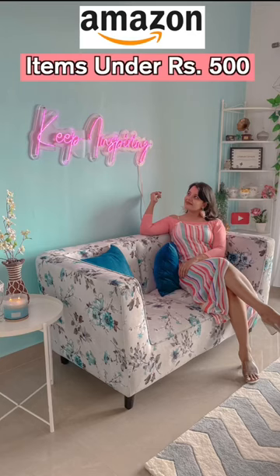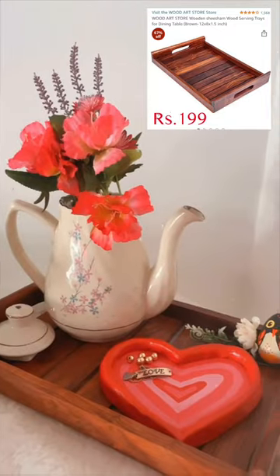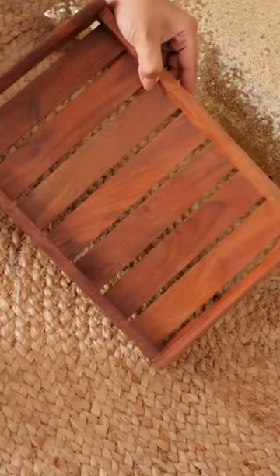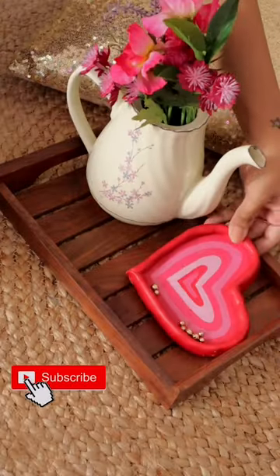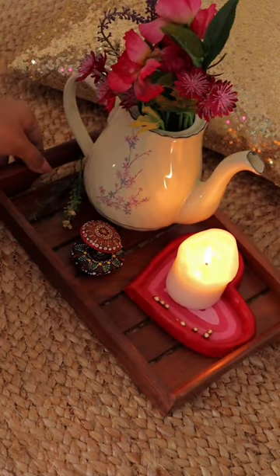My favorite Amazon decor items under Rs.500. First, this is my favorite wooden tray for just Rs.199. It can be used as a serving tray or as a decoration piece. I bought one more recently and its quality is very nice.